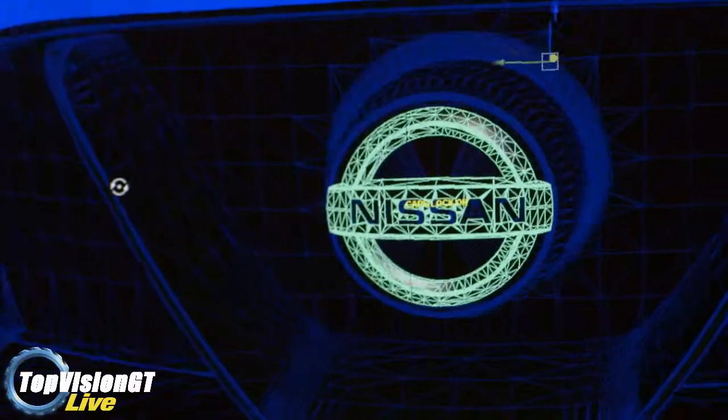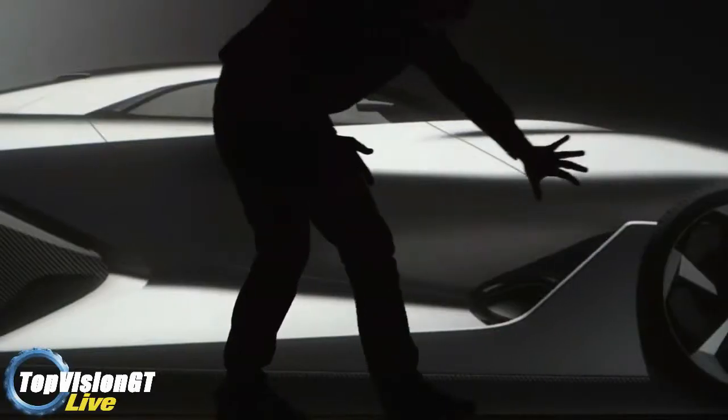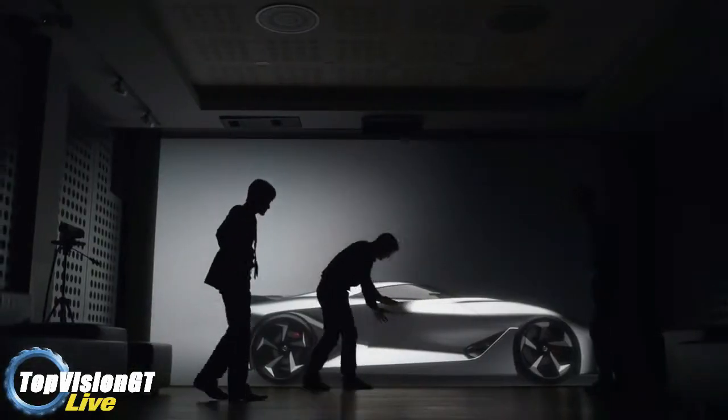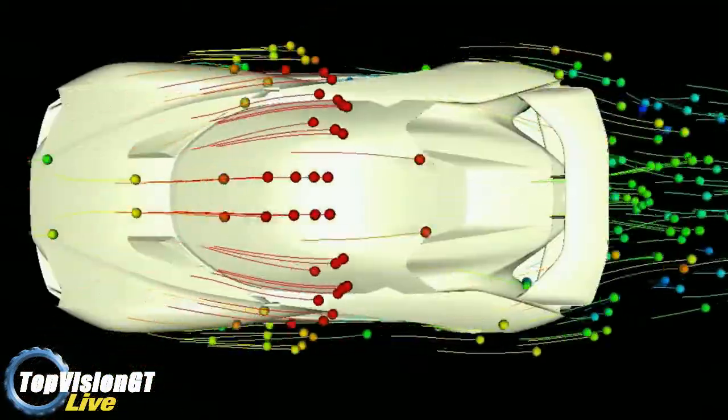Questo permette all'auto di penetrare l'aria a grandissime velocità senza il minimo sforzo. Subito dietro, un flusso viene creato nel parafango posteriore permettendo all'aria di allontanarsi velocemente, riducendo al minimo le turbolenze dietro la vettura. L'alettone posteriore attivo si alza e si abbassa a seconda delle velocità e da 300 km/h arriva a generare 400 kg di deportanza direttamente sopra il blocco del differenziale.